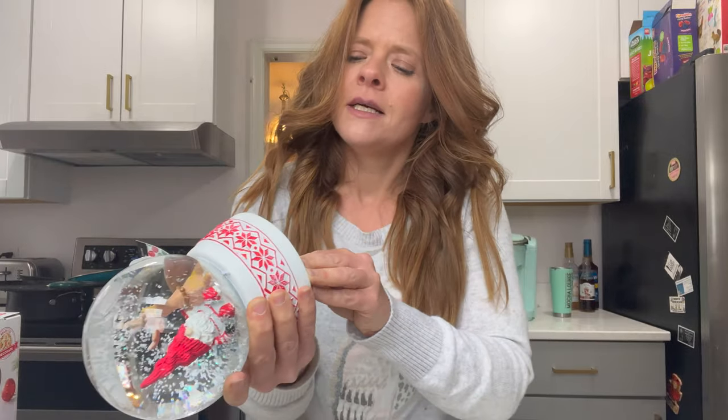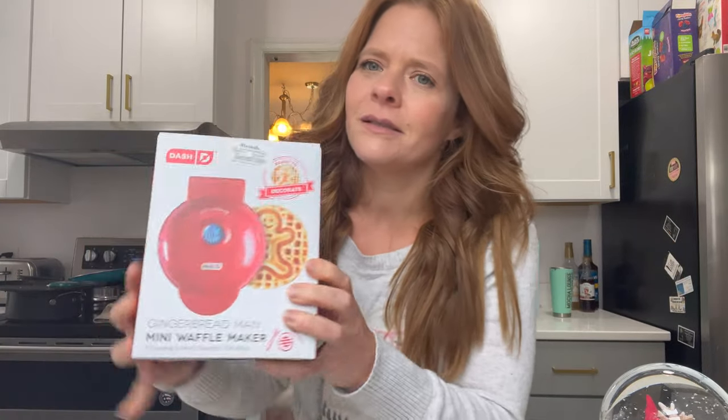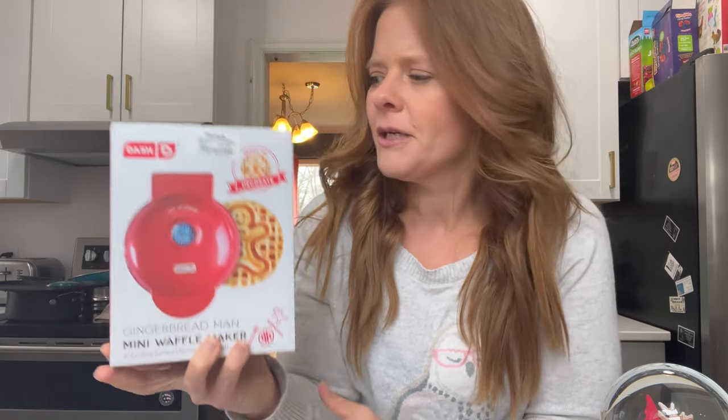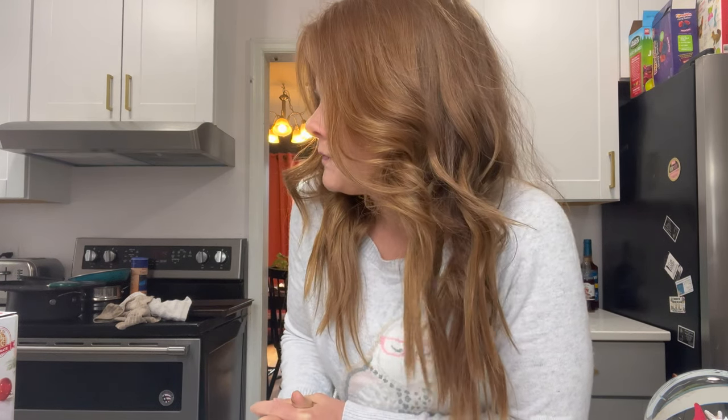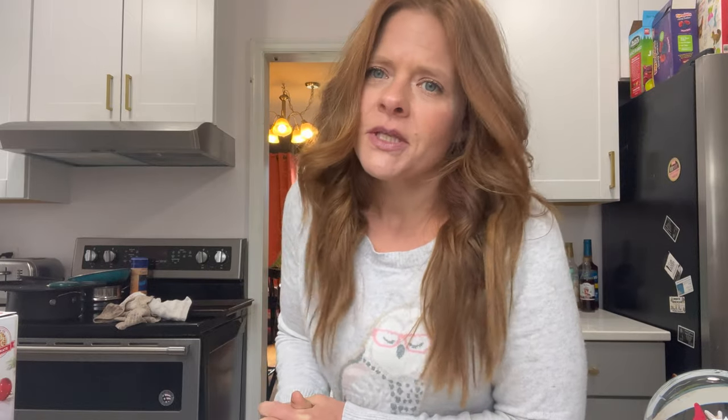The snow globe was $16.99, which I feel like is reasonable since snow globes can get pricey. And then I was a sucker — maybe because my little one is just so cute — but I picked up the Dash mini waffle maker in the gingerbread man shape. If I find it on Amazon I'll try to link it. It's just about creating memories, and I need a big waffle maker too since ours broke, but you know — just creating memories with the kiddos.